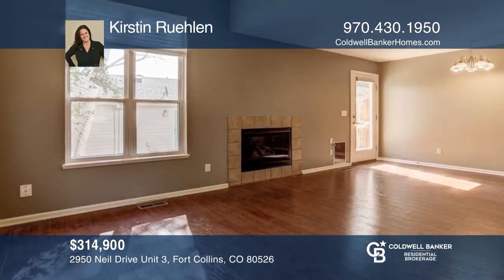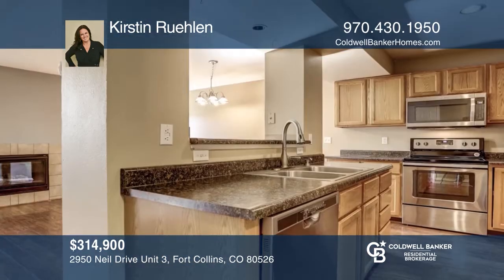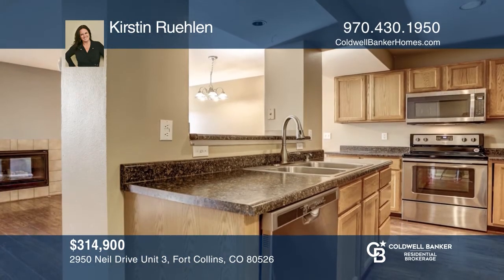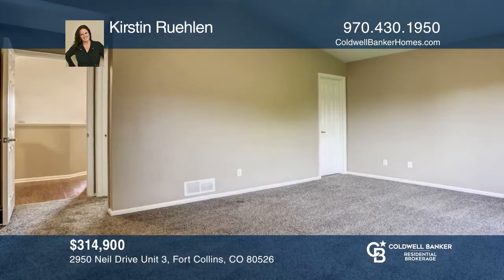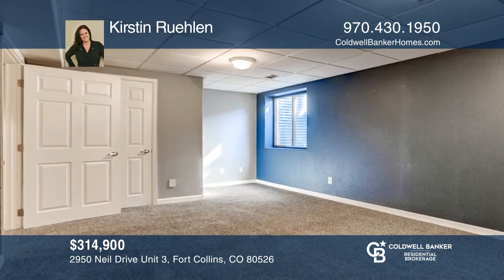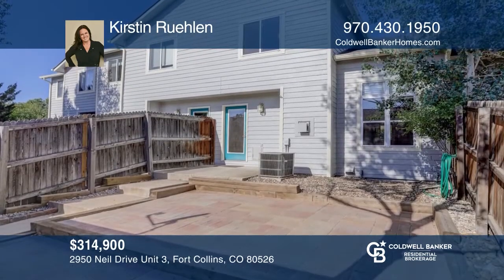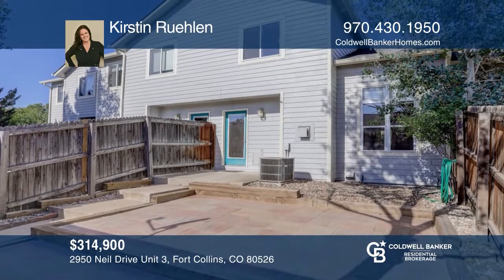This three bedroom, four bath home offers vinyl plank flooring. The kitchen has a pantry and a breakfast bar opening to the living room with a fireplace. Two bedrooms and two full baths are upstairs and a third bedroom with a three-fourths bath is in the finished basement. This home is complete with a two-tier paver patio. See how you can unwind in your new home by calling Kirsten Ruland today.